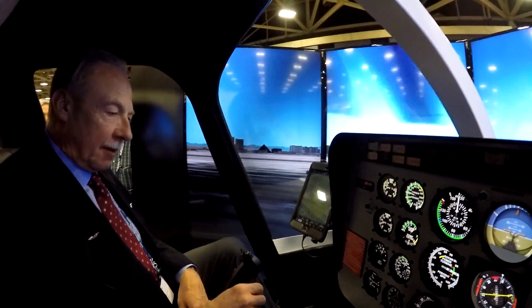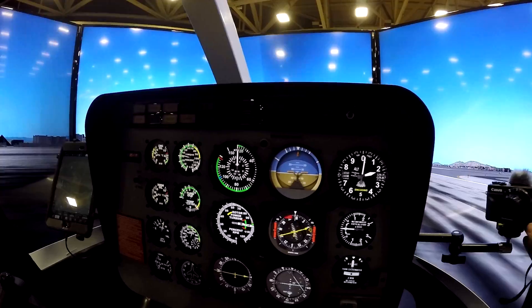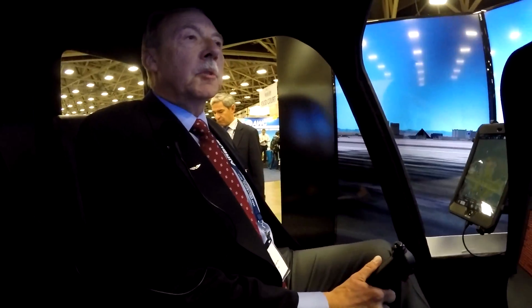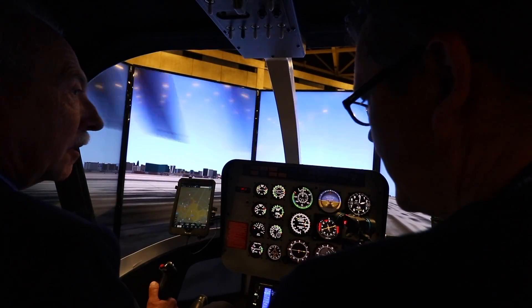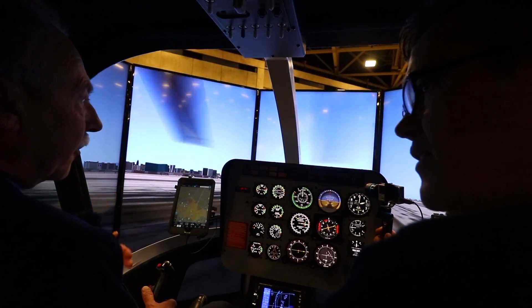We meet Bill, who welcomes us aboard. This is the Precision Flight Controls Bell 206 flight simulator with motion. It's pending AATD approval with the FAA — submitted and expected to be processed in the next couple of months. The price starts at about $150,000, and depending on options can go up to $250,000, which can be a tenth of the price of other commercial flight simulators.